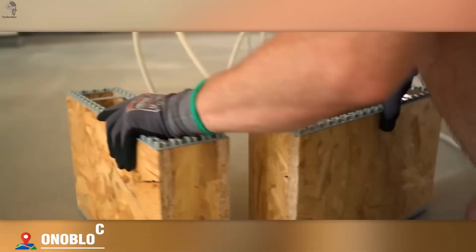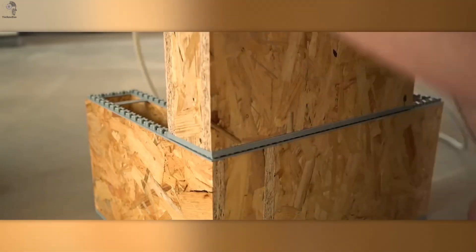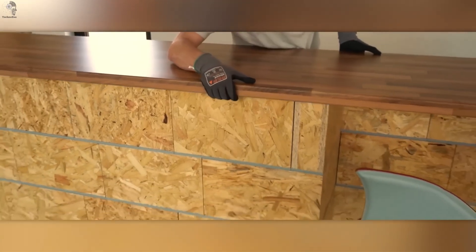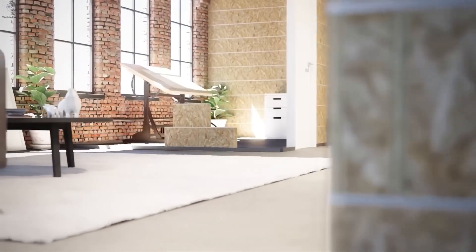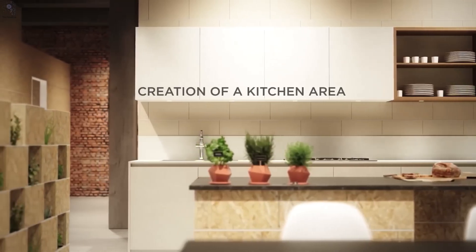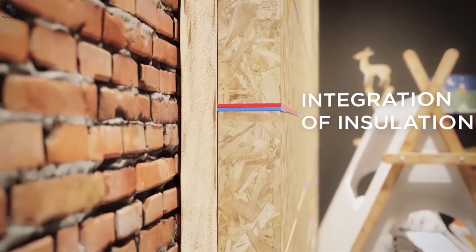Forget bricks and mortar — this is how modern builders shape space today. A modular OSB block system with plastic joints, ready to snap together straight out of the box. No tools, no mess, just pure precision. Build a partition or wall in minutes, paint it, finish it with drywall, or keep the wood look raw and clean. Inside, you can hide wires, pipes, or even add sand or mastic for better soundproofing. It's light, flexible, and made for indoor use — the kind of idea that turns DIY into design.